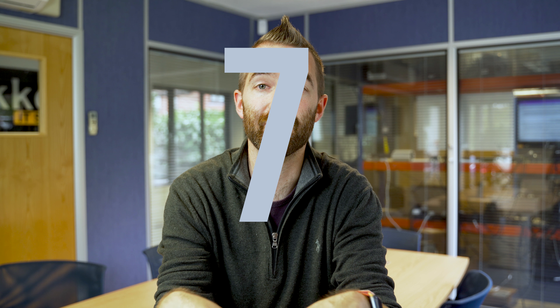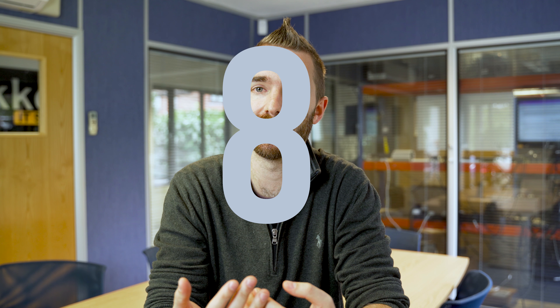Number seven is your permissions. You might have files and folders on the server — confidential files like HR files or finance files. You need to make sure your staff only have access to what they need.